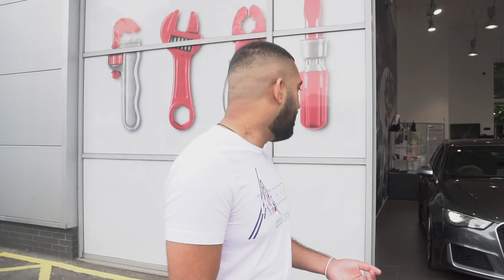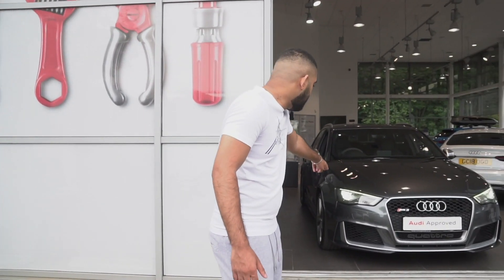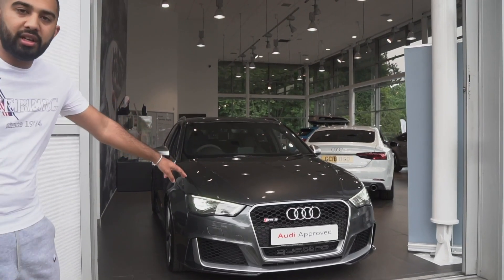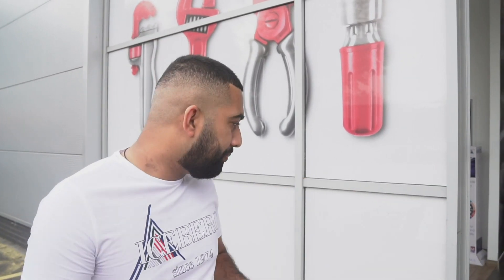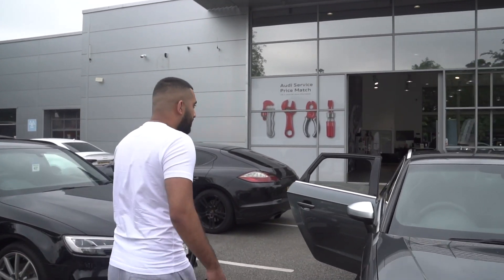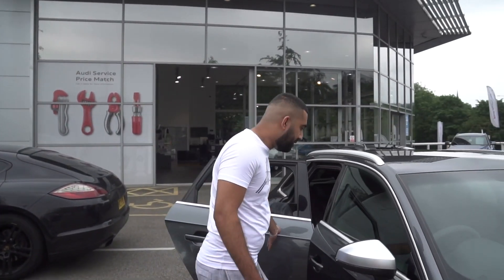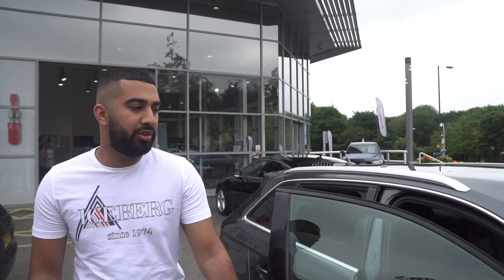I'll probably just replace the car within a few months anyway. You can see there's silver on the front — I might get that wrapped in gloss black, get it all blacked out and tinted. Not sure what else to do, so let me know in the comments. All the paperwork's been signed, the car's ready to go. We're gonna jump in, I'll show you some bits of the car as we drive, and we're heading into Manchester to get some food.